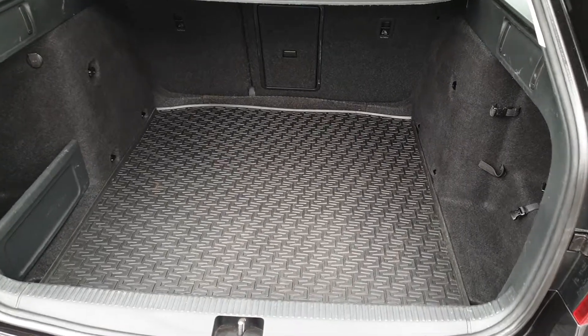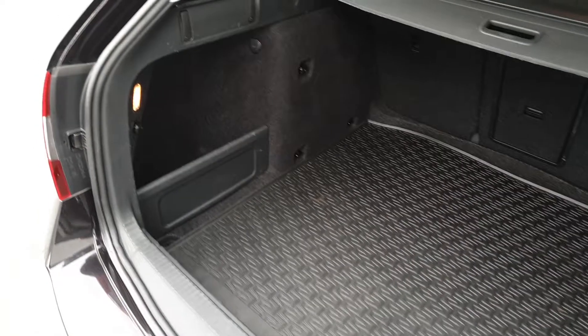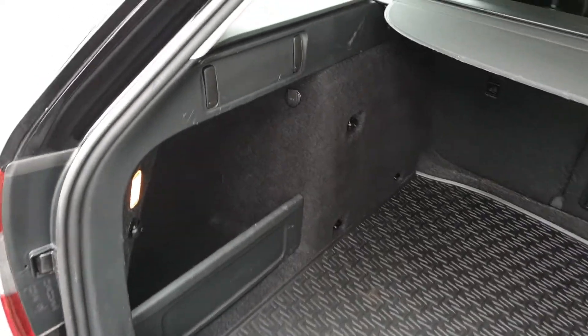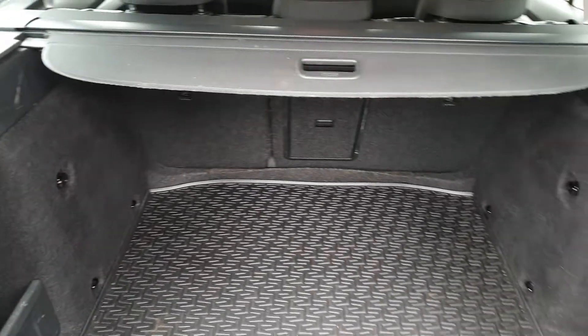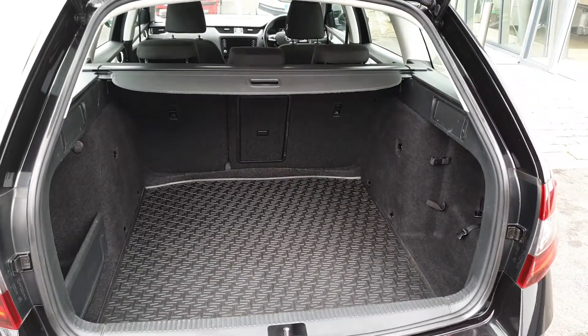The Octavia Combi is the biggest in its class. This car has a removable rubber boot mat, storage pockets on the side, shopping bag hooks, a full-size spare wheel underneath the floor, and the seats can also be folded in a 60-40 split.